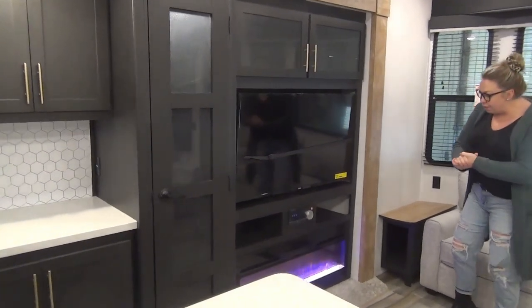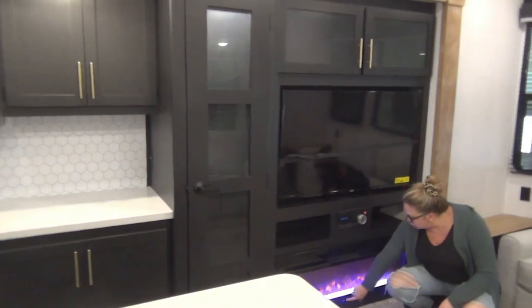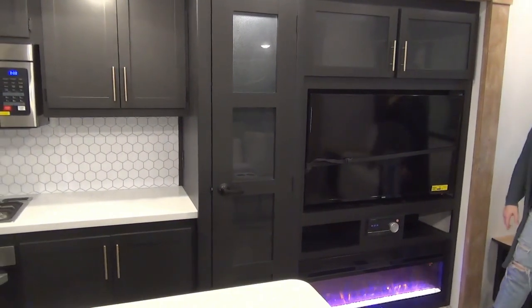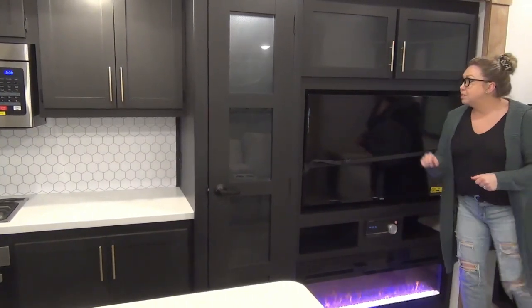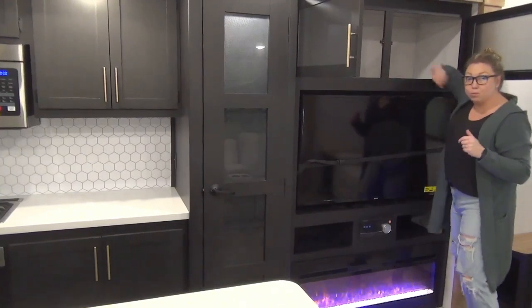The entertainment stand — I love this. We've got the fireplace going. These are great because you can change the colors to whatever mood you're feeling. Really nice large TV — I don't know the exact size, but it's big. We've got a built-in DVD player with all of your radio accessories down here, and then tons of nice deep storage up here as well.